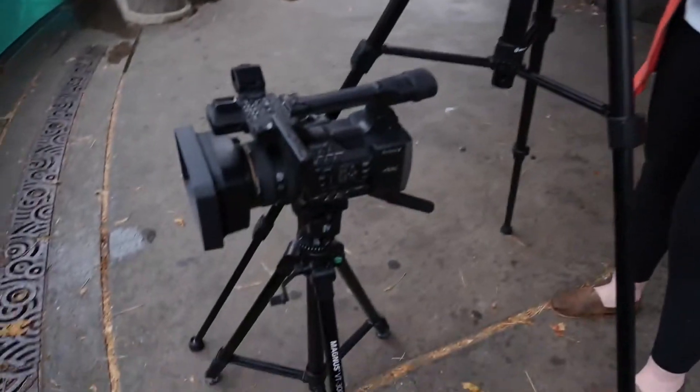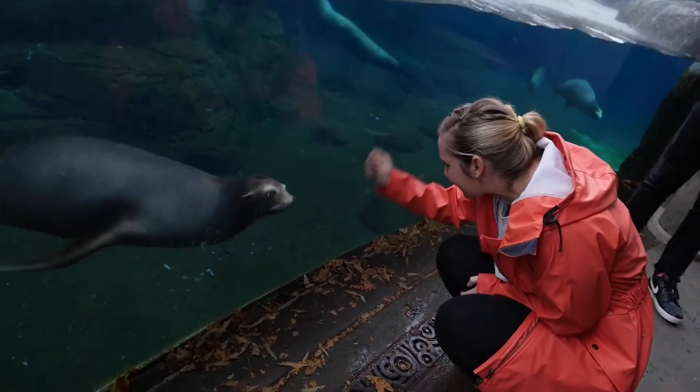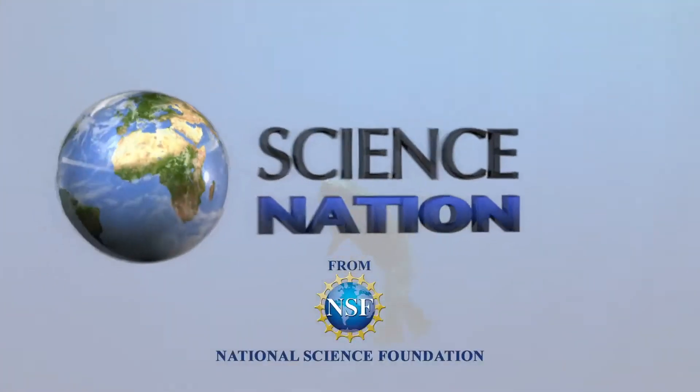Looking to nature for engineering insights, building a better understanding of how these most agile of swimmers move. For Science Nation, I'm Miles O'Brien.